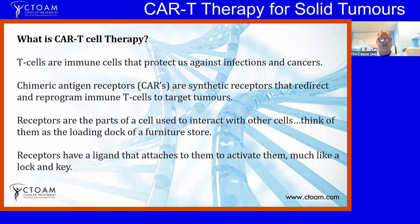CAR-T therapy works on the T cells. T cells are cells that protect us against infections and cancers. There are two types of T cells we're interested in in cancer: the CD4-positive T regulatory cells (T-regs) and the CD8-positive tumor-infiltrating cells called TILs. Chimeric antigen receptors, or CARs, are synthetic receptors that redirect and reprogram these immune cells to target tumor cells.